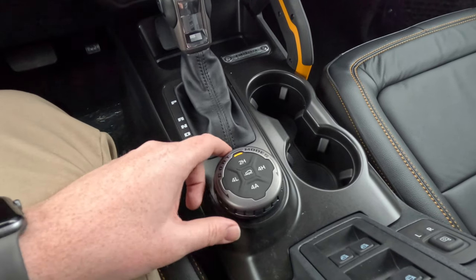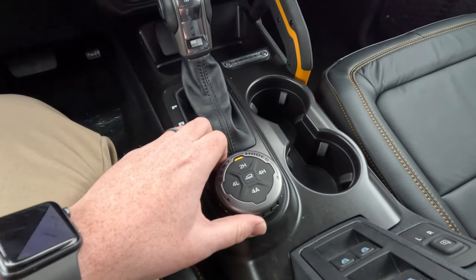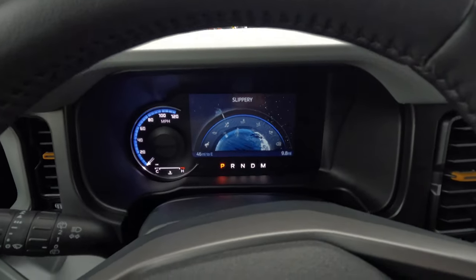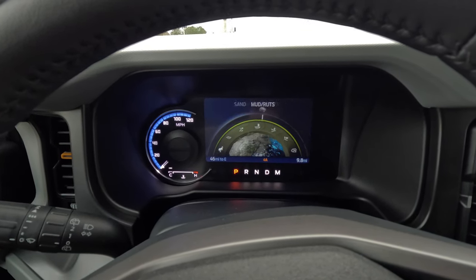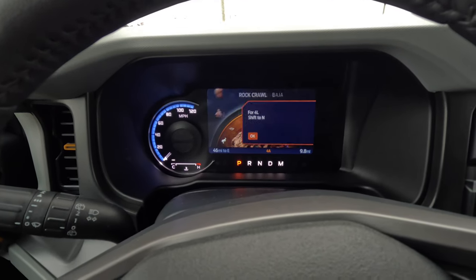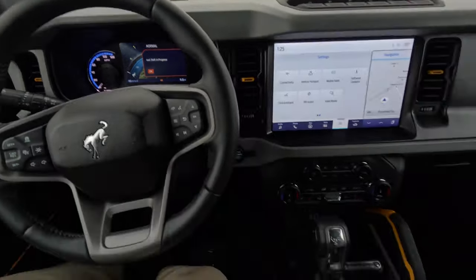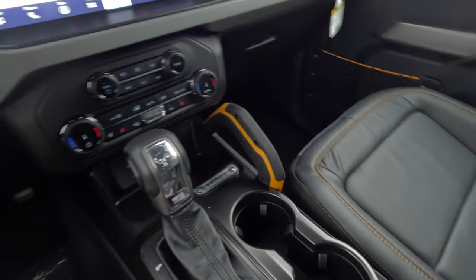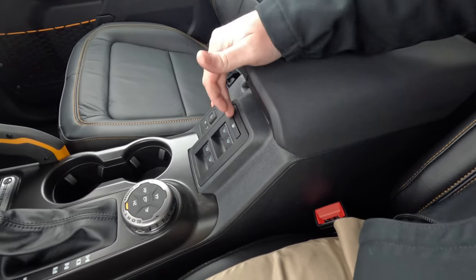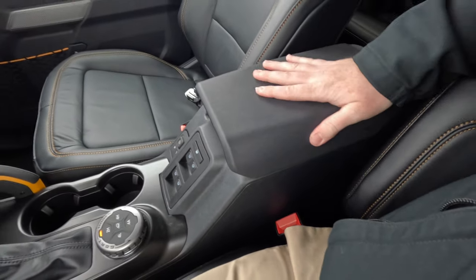The shifter moves through park, reverse, neutral, drive, and manual mode where you can shift through the gears yourself. On the side you have the GOAT mode selector — two-high, four-high, four-low, and four-auto — plus different terrain settings. Cycling through the GOAT modes on screen shows: Eco, Slippery, Mud/Ruts, Sand, Baja, Rock Crawl, and Normal.